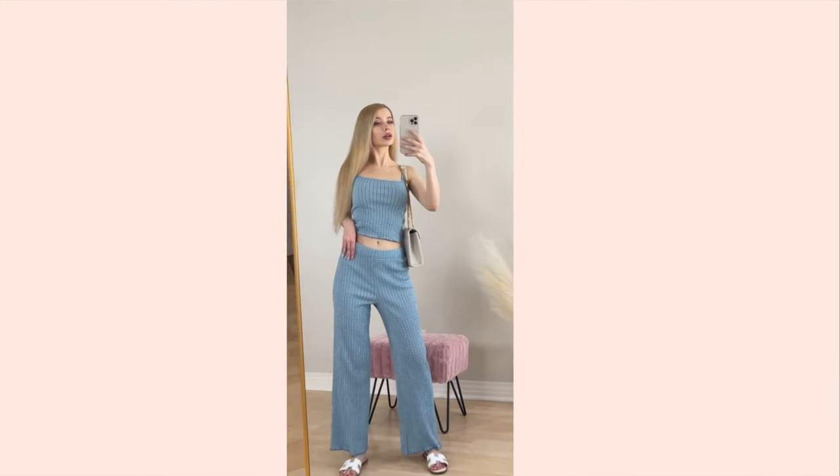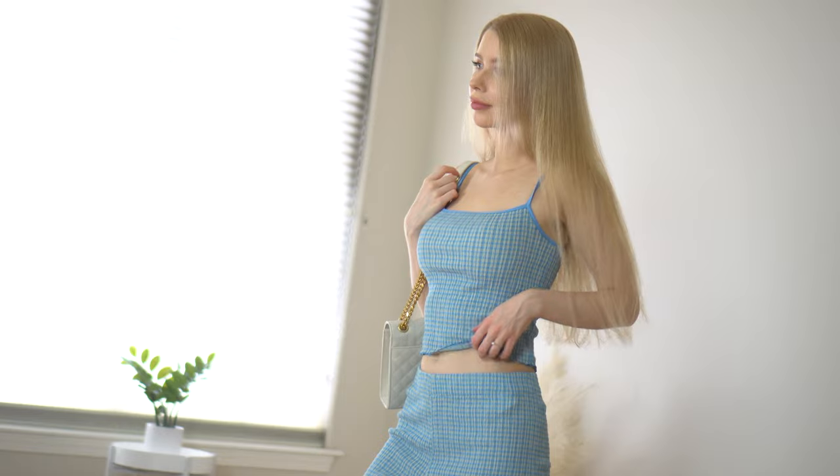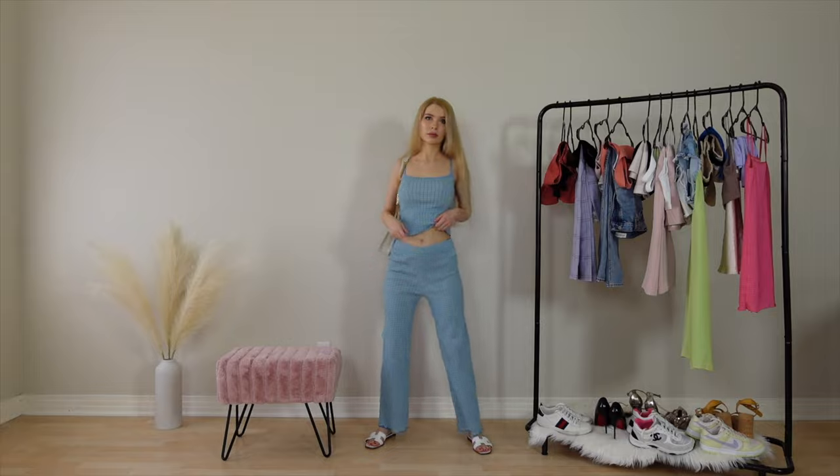This set is everything when you feel lazy and want comfy but still look like you put effort into your outfit. Just throw on this matching set and that's it. It's in my favorite lightweight seersucker fabric and feels easy breezy for summer.